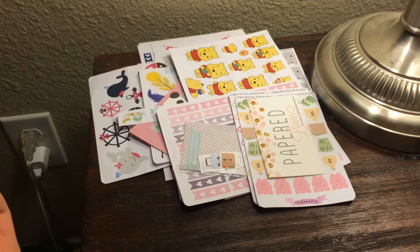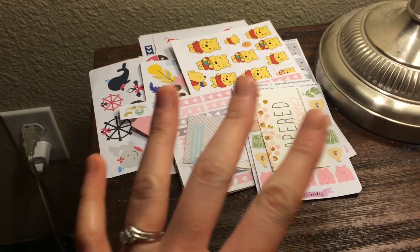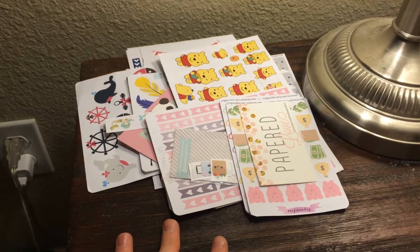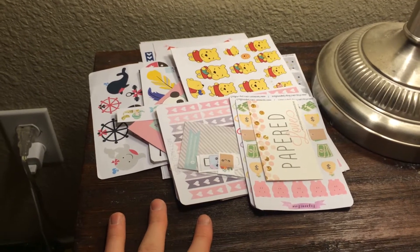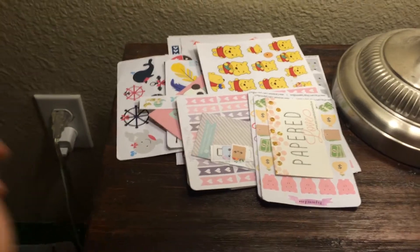Hey guys, it's Kalia here and I'm back with another video. Today I have a haul video for you guys — it's actually an Etsy sticker haul. I planned on waiting to do this video because I have more orders coming in, but I realized I have six orders and I'm waiting on six more. So I figured I would split this up into two parts. Let's just get started.